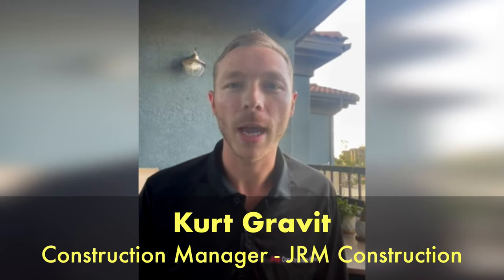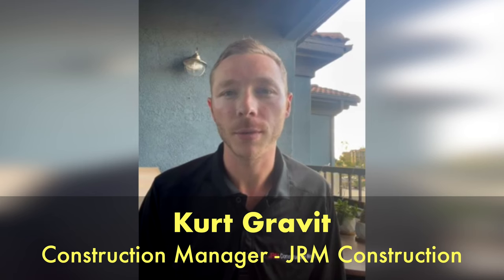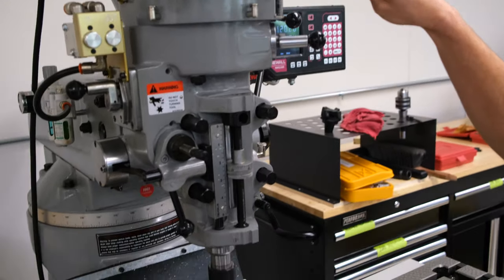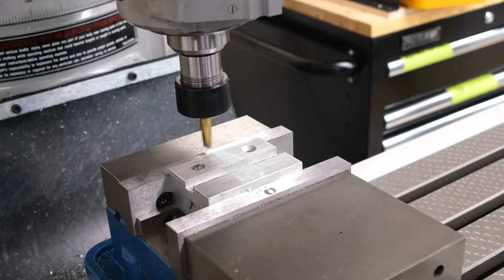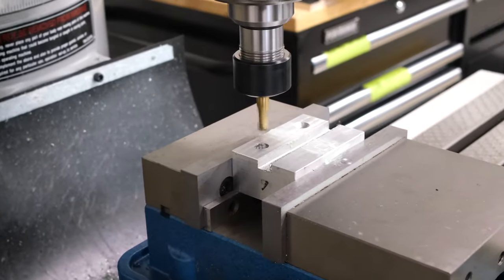My name is Kirk Gravitt, graduate of the Class of 2013 at West Chicago High School. I'm currently working in Southern California at JRM Construction, building out various retail and commercial properties throughout the area. Back in high school, I took Drafting 1 and 2, Technical Drawing, Architectural Drawing, and Advanced Study with Mr. Johnson. It allowed me to take my love for creativity and passion for drawing and design and turn it into something that followed me into my career of architecture and construction. I hope you guys enjoy all the new classes and everything that West Chicago has to offer in the technical fields.